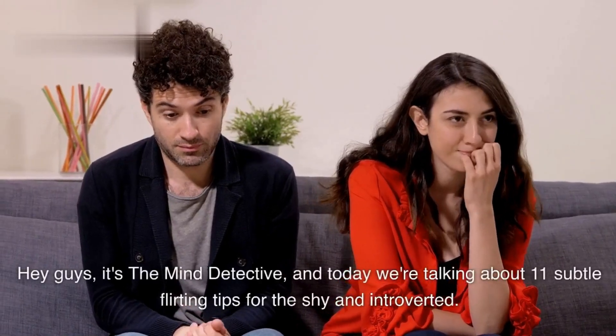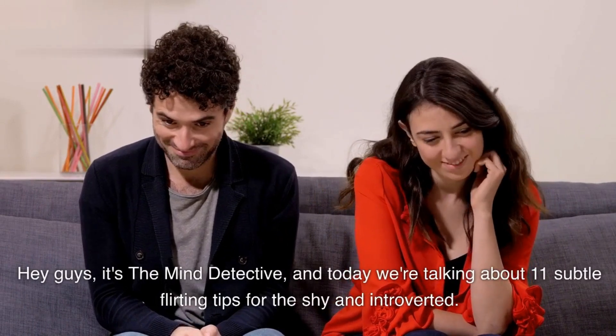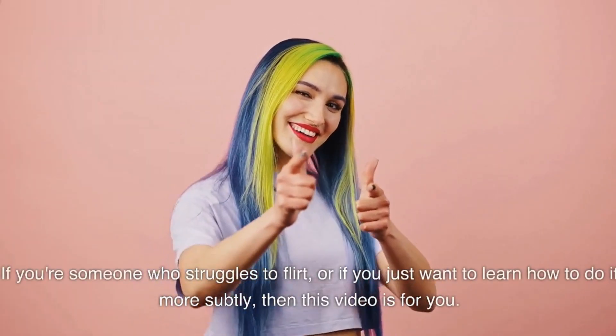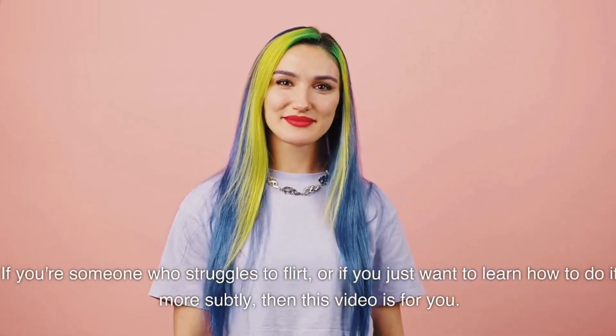Hey guys, it's the Mind Detective, and today we're talking about 11 subtle flirting tips for the shy and introverted. If you're someone who struggles to flirt, or if you just want to learn how to do it more subtly, then this video is for you.